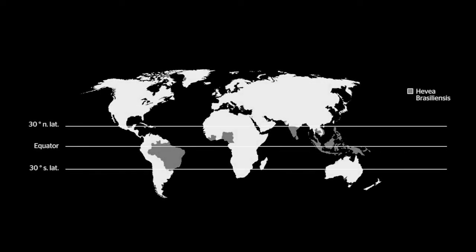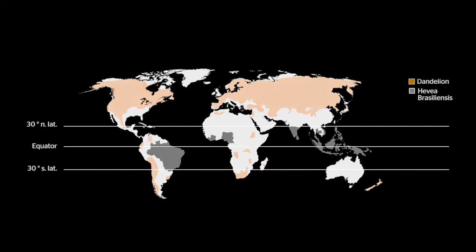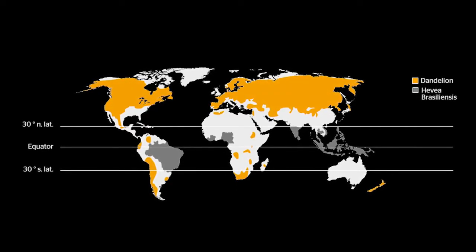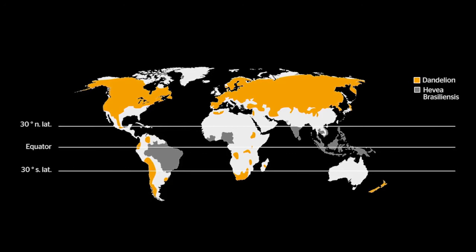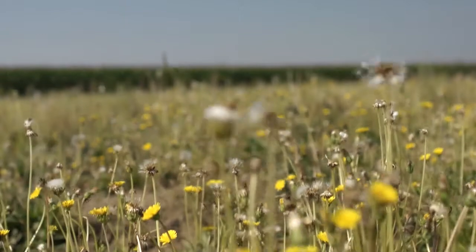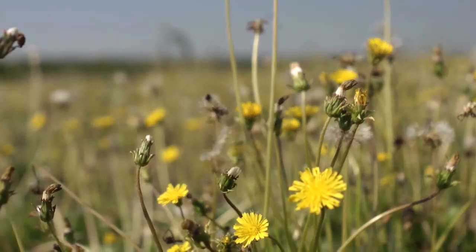To prevent the sacrifice of additional rainforest areas for natural rubber tree plantations, the Rubin project is working on industrializing the Russian dandelion for producing natural rubber. This undemanding plant can be cultivated on marginal land not currently used for agriculture. This will also reduce transport distances to production sites, improving the carbon dioxide footprint and creating positive effects for biodiversity.